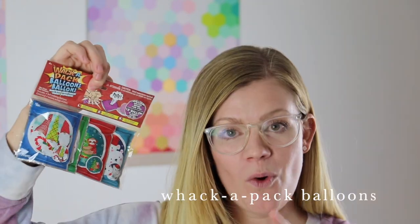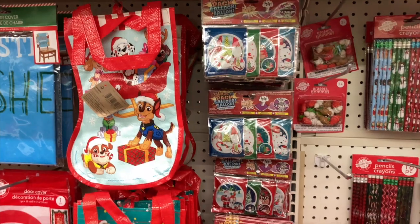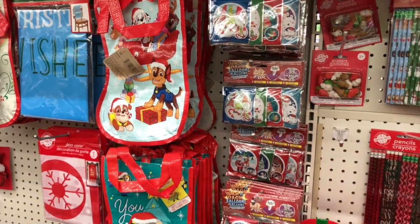Another fun kids' toy: these Whack-a-Pack balloons. There's four in a pack — you whack it and it inflates in front of you into a balloon with little fun Christmas characters on it. You can jam a lot of different things in your stockings when you have small items like that, and I think the kids will enjoy it.